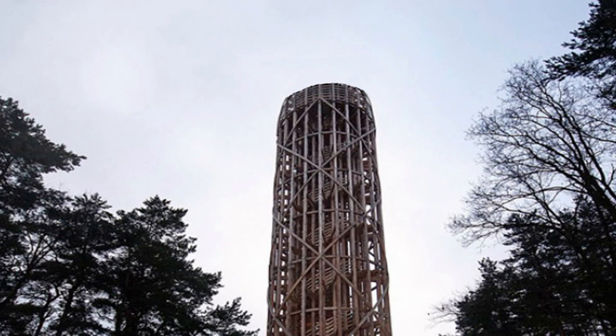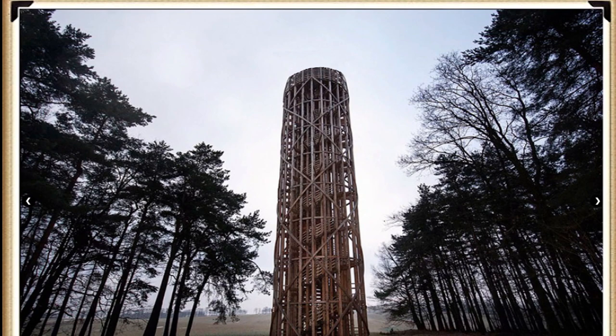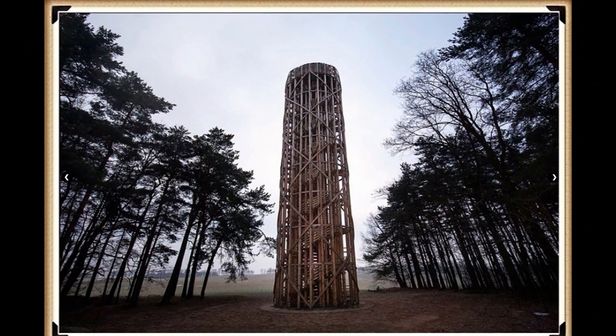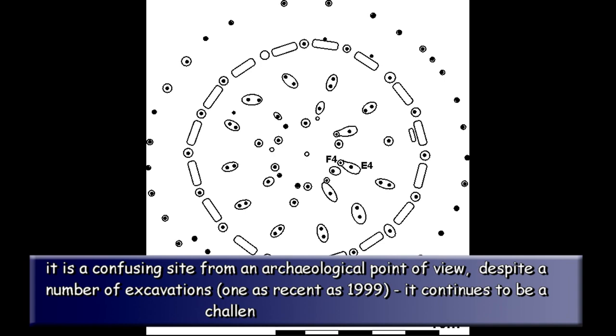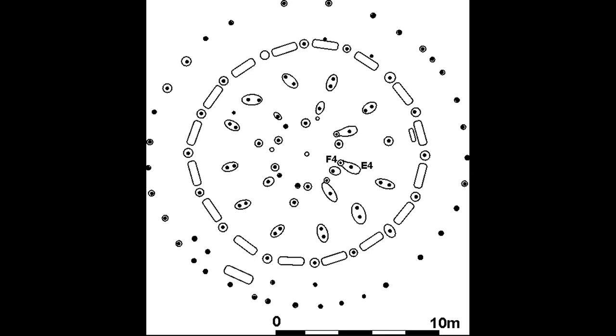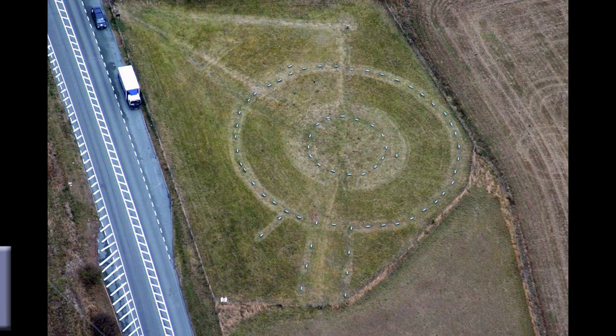Moreover, it's also possible that technology was by this time more advanced, and as we saw from the example of Spurn Point Lighthouse, a new type of lighthouse structure was developed. If we look for a description of the sanctuary, we find it's both peculiar and familiar at the same time — a confusing site from an archaeological point of view. Despite a number of excavations, one as recent as 1999, it continues to be a challenge to researchers. It appears to have started as a series of small circles comprising wooden posts, some of which have been established as quite massive. Whether these were evidence of a roofed building or just remained as standing posts is the subject of debate. Eventually, after many modifications, it evolved into a stone circle about 130 feet in diameter which has now disappeared.